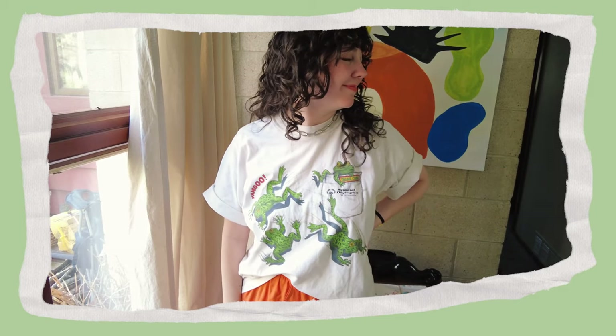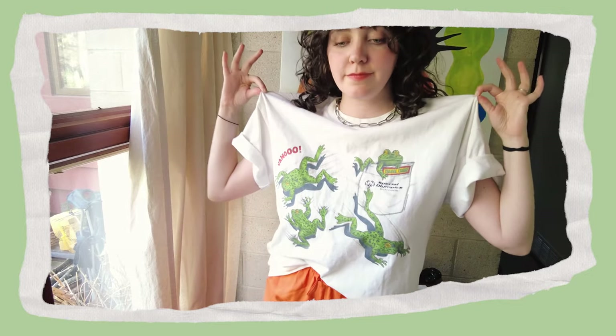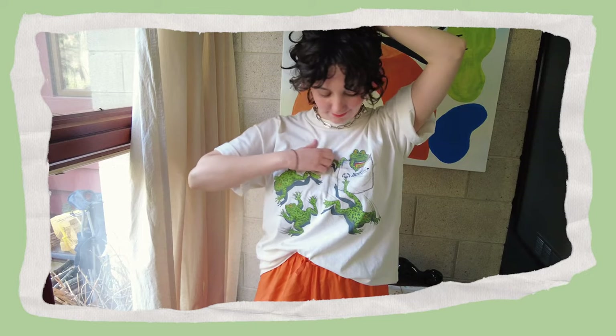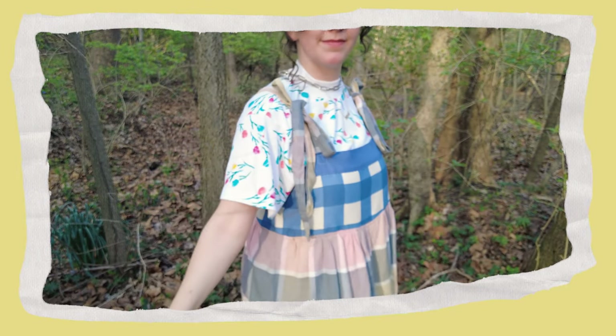Continuing on the Olympics train, we've got this Special Olympics in Wisconsin tee featuring cool frog friends. It not only features our amphibian amigos but it also has some fun lettering. This is just such a silly, fun shirt and you can't go wrong with a good frog — and this tee has four of them.